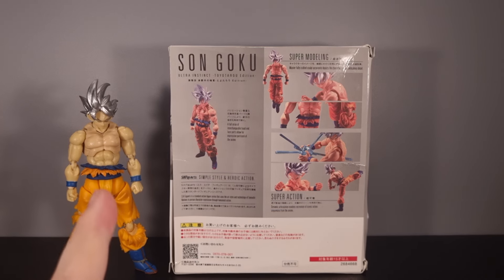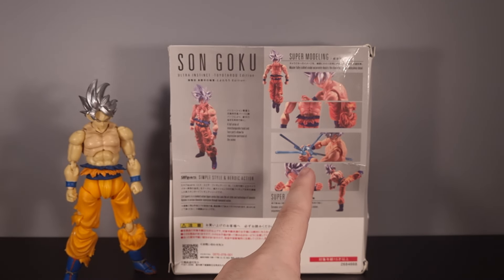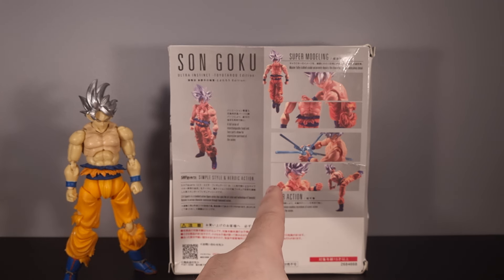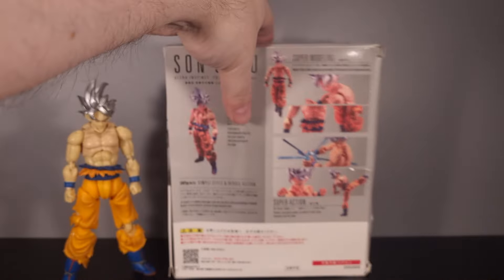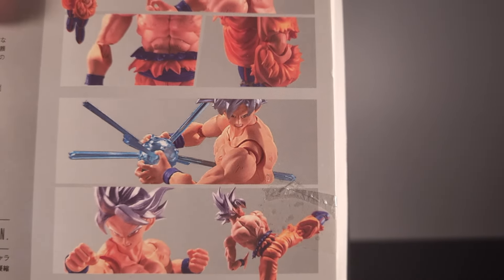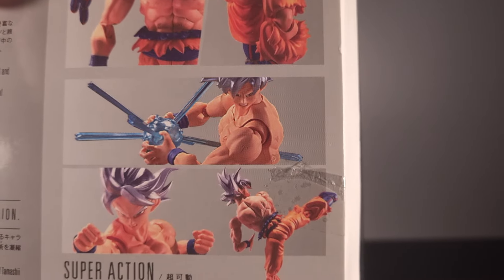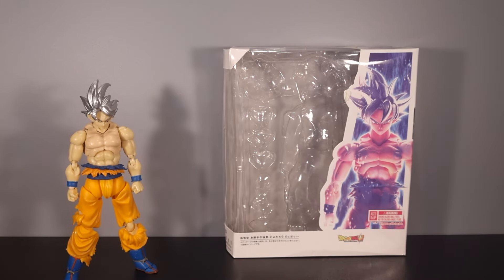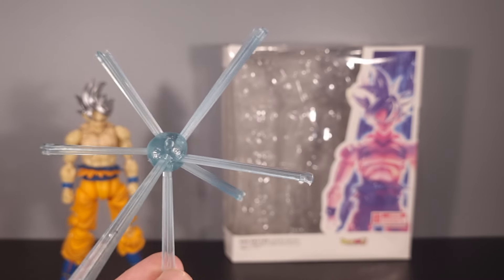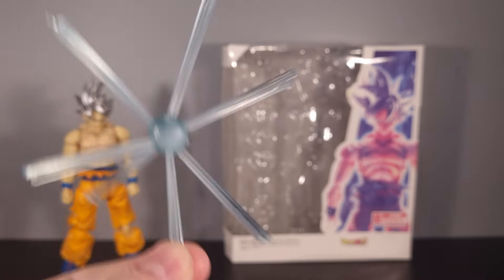But yeah, the one thing I do notice - I am gonna have to check the Toyotaro edition box - but they are showing Ultra Instinct Goku with Kamehameha, which didn't come with the Toyotaro edition. They gave us that hairpiece instead. And actually, yeah, looking at it, they have just added that in. That's the original Ultra Instinct Goku. They've actually modified the box art to make it seem like this was supposed to be included, which it was included with the bootleg, but it doesn't come with the Toyotaro edition like the official one. But we'll go over that a bit more later.